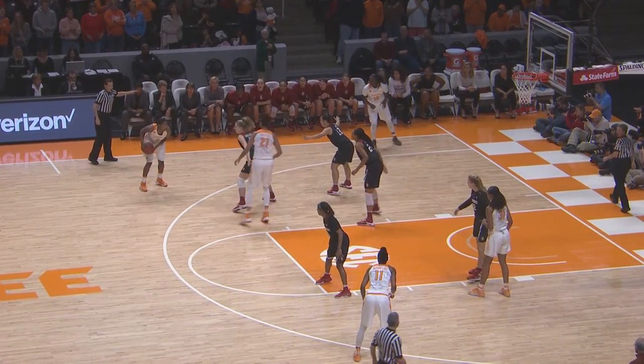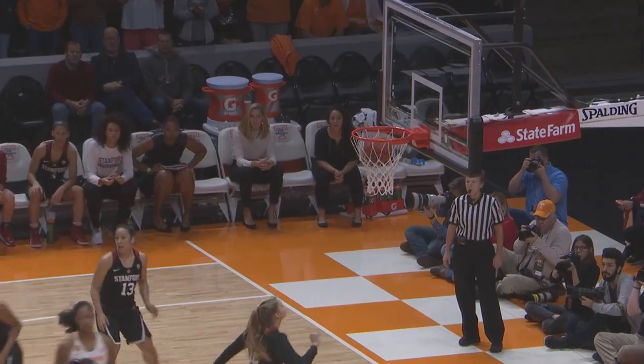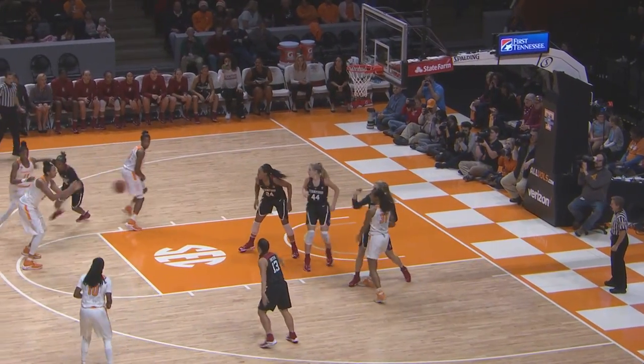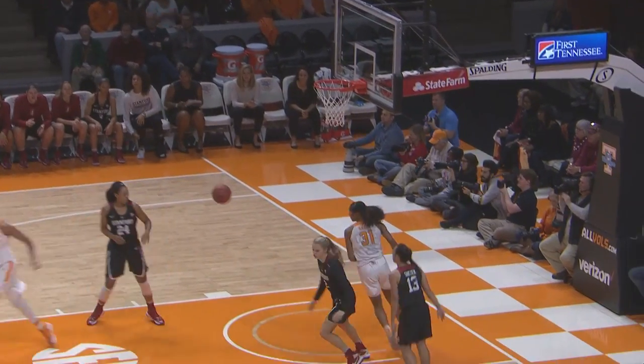Back to Reynolds on the left side of the circle. Reynolds uses a pick by Russell, gets to the free throw line, pull-up jumper — good. Here's Nard at the free throw line, Russell over to Reynolds, 12-footer by Reynolds — good.